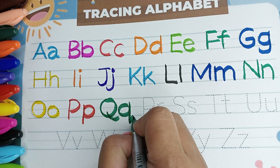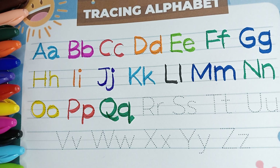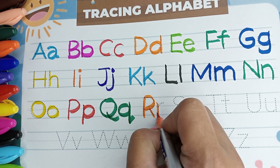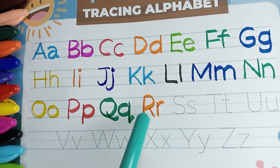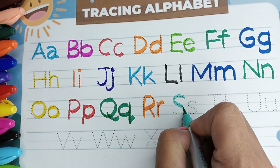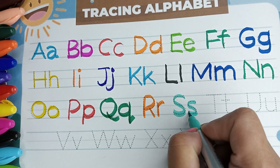Q is for queen. Orange color. R is for rainbow. Leaf green color. S is for sun.